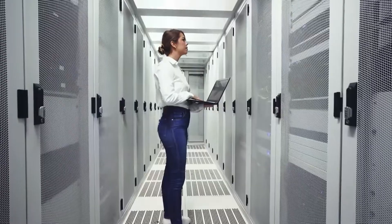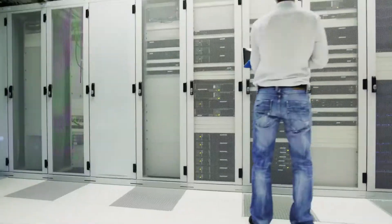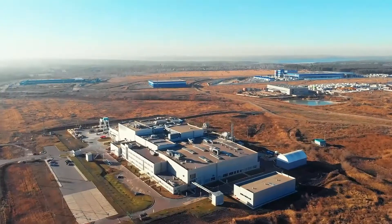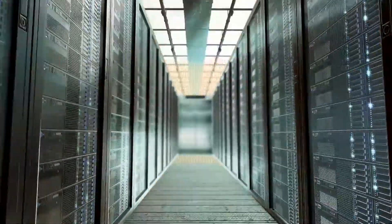Our enterprise SSDs are designed for mission-critical applications with high performance and reliability. Data center SSDs are optimized for cost and performance,